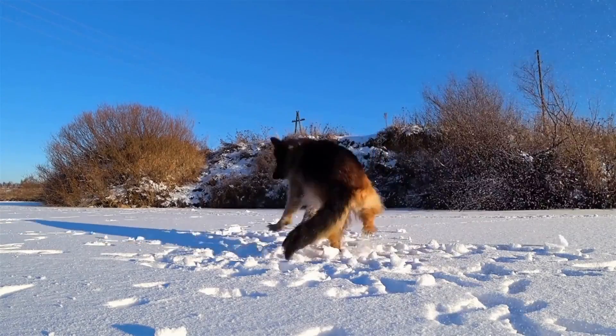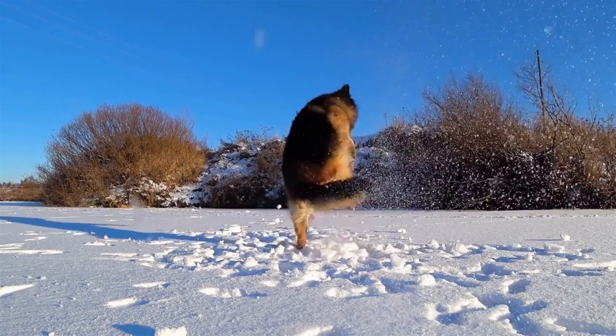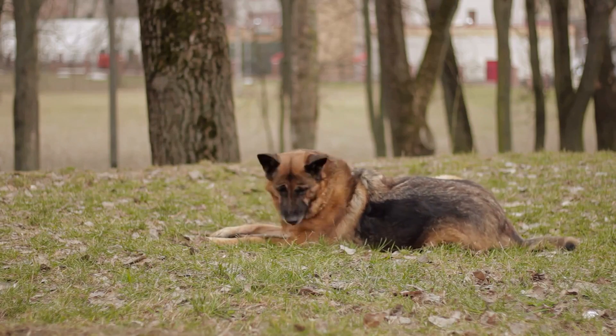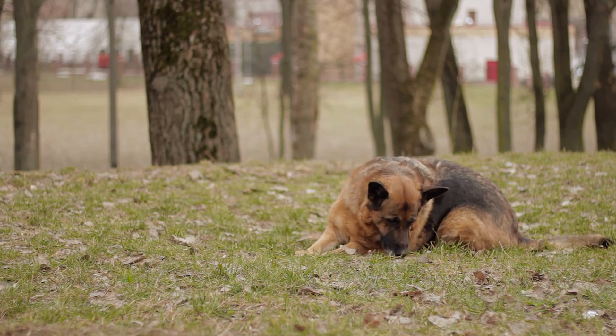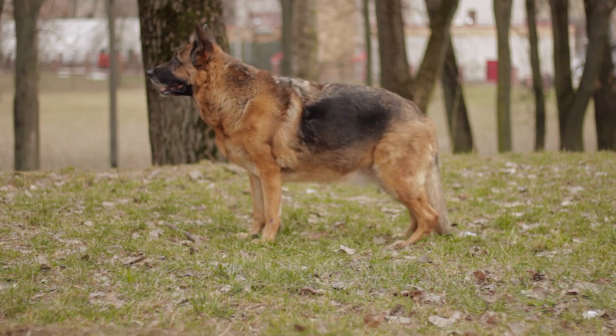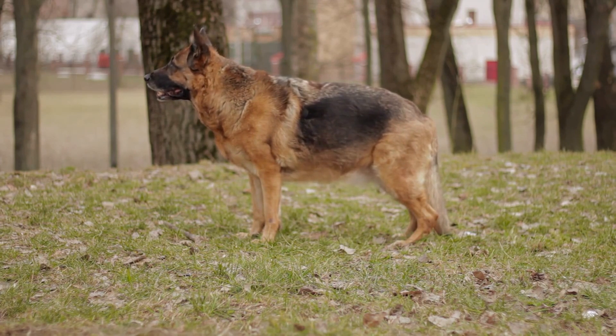The short-haired German Shepherd's coat is dense, straight, and is typically about an inch long. These dogs' hair is coarser, making grooming and maintenance easier than their long-haired counterparts. This type of fur is perfect for outdoor activities and requires minimal maintenance.